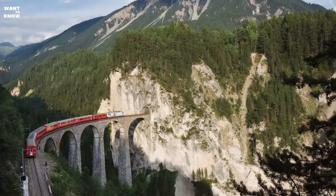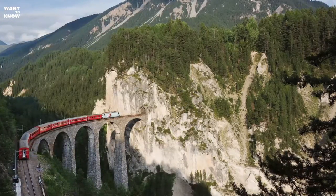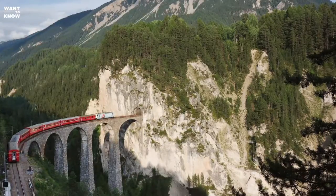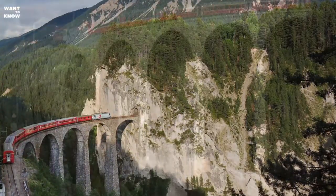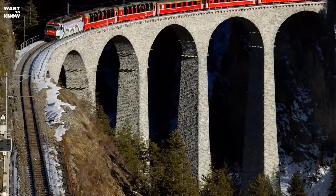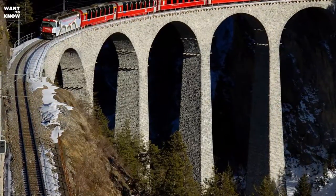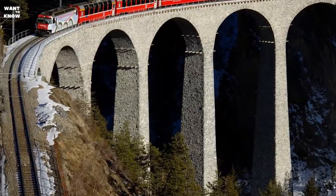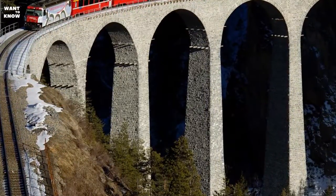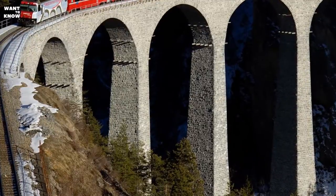From May to September 2009, for the duration of repair, the piers and arches of the viaduct — built on a curved radius of 100 meters — were covered with red cloths, turning the structure into a kind of temporary artifact. About 25% of the work was performed at night, with train passage maintained via temporary structures. The repair was completed in November 2009.